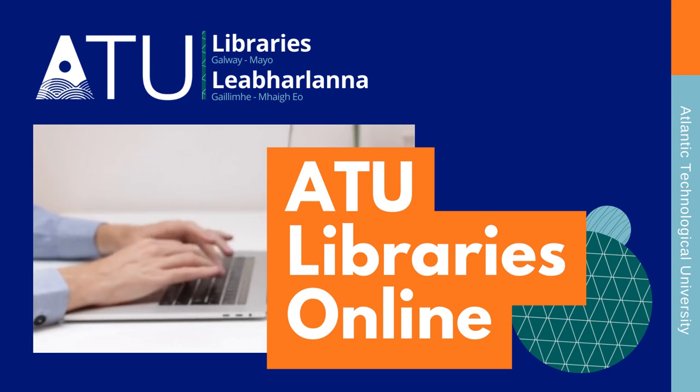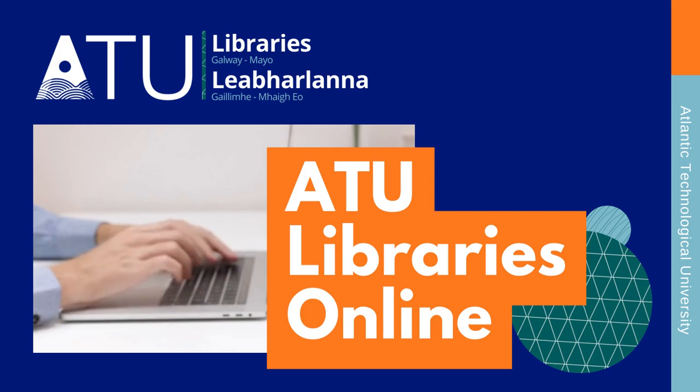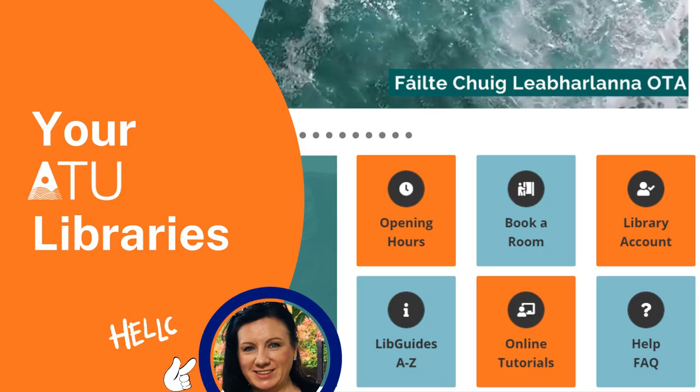Hello and welcome. This short introductory video is going to involve me, Catherine B, from ATU Libraries Galway, introducing you to the library's website and pointing out important resources and services that are available.